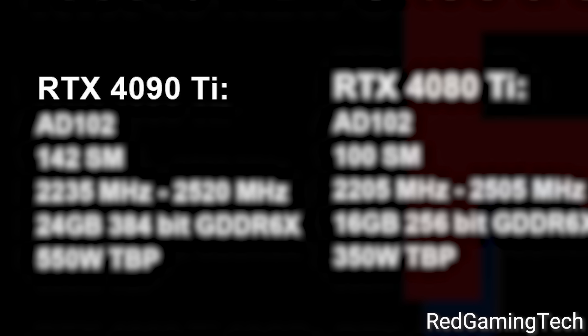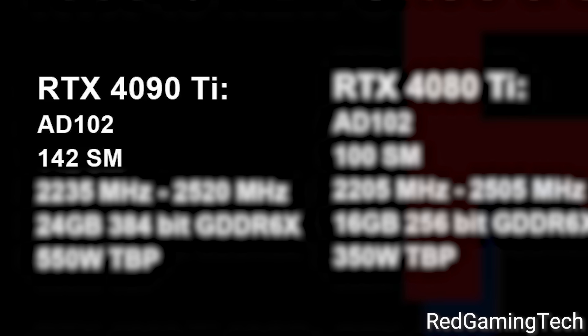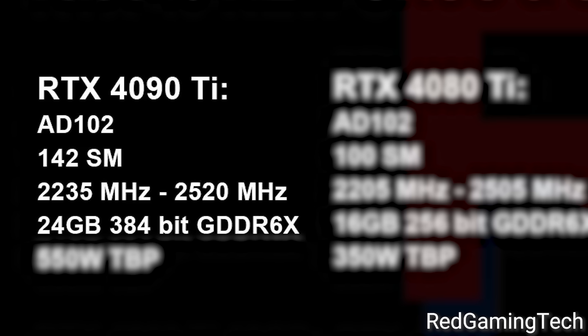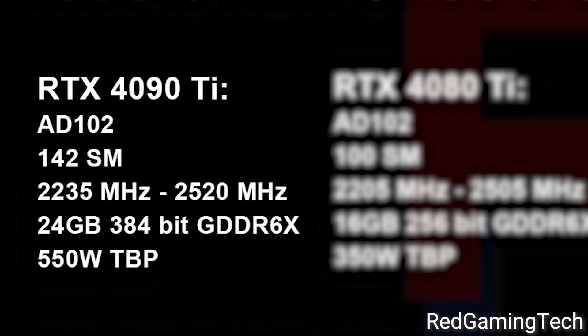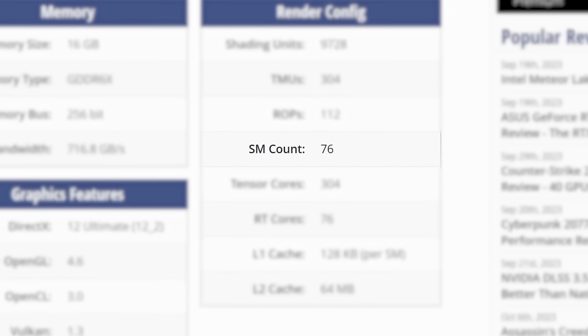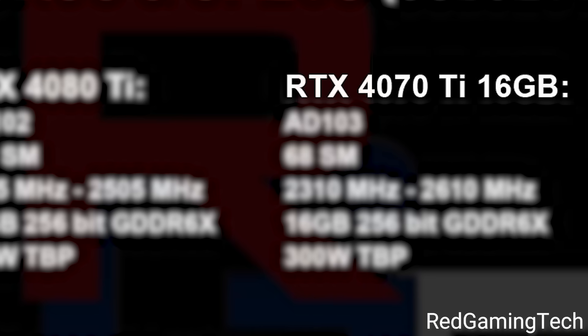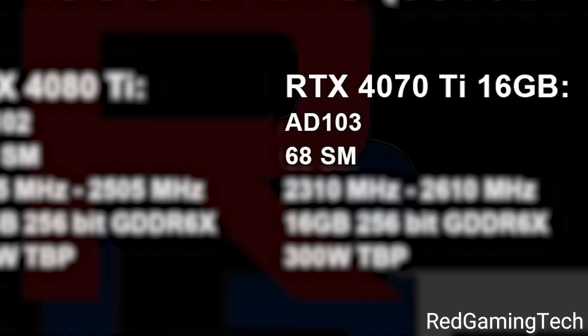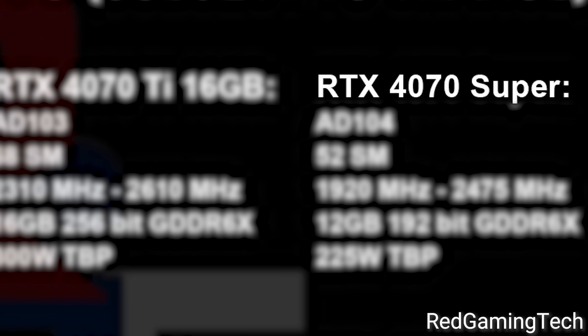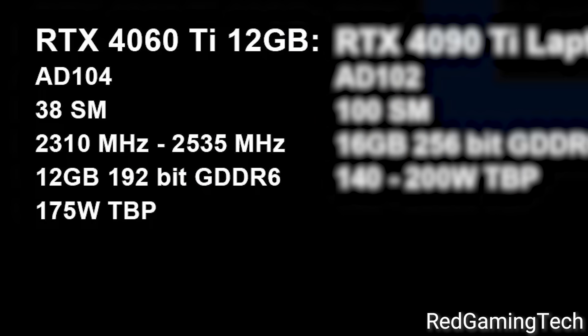And that's pretty big news because it is a monster of a card. For starters, it gets 142 SMs instead of the 128 on the 4090. It also comes with the same clocks, as well as 24GB of memory. But the 4090 Ti will come with a 550W TBP — so this is one beast of a GPU. And if it's like the 4080 Ti, we could be getting it at the same price. Then comes the 4080 Ti, which apparently comes with 100 CUs — a big jump from the 4080's 76. The rest of the GPU is fairly similar but with a higher TBP. Then there's apparently a 16GB 4070 Ti with a few more cores than the regular 4070 Ti, as well as a higher TBP. Then there's actually a 4070 Super, which is clearly in between the 4070 and 4070 Ti. Finally, on the desktop side there's a 12GB variant of the 4060 Ti.